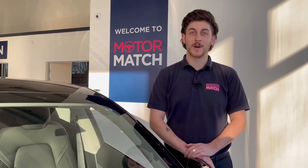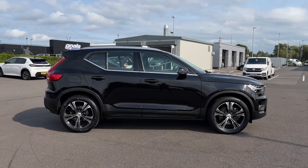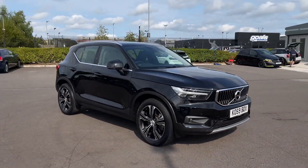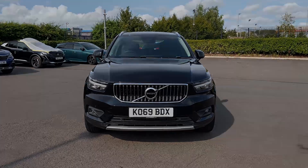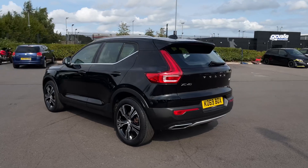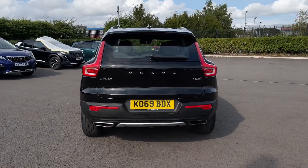Hello and welcome, my name is Callum from Motormat Chester, and today I'm going to be taking you around this approved used vehicle. This is the Volvo XC40 T5 Twin Engine Inscription, it's a 2020 model with 22,000 miles on the clock from two previous owners, comes with a full service history carried out last at 15,000 miles, and is finished in the Onyx Black metallic paintwork.